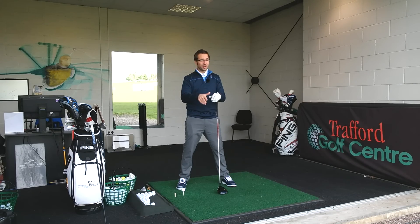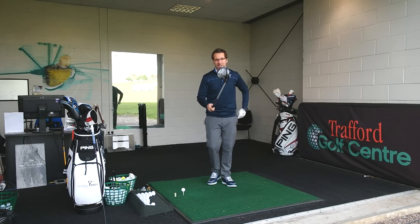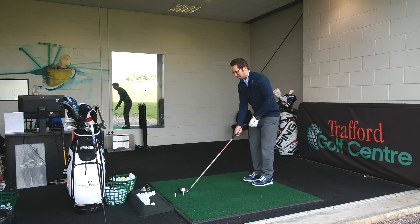Right guys, stay tuned — as always I'm going to hit the balls, show you the swings, and then we'll have a look at the data later on. I'm going to start with the 950 and then crack on from there.